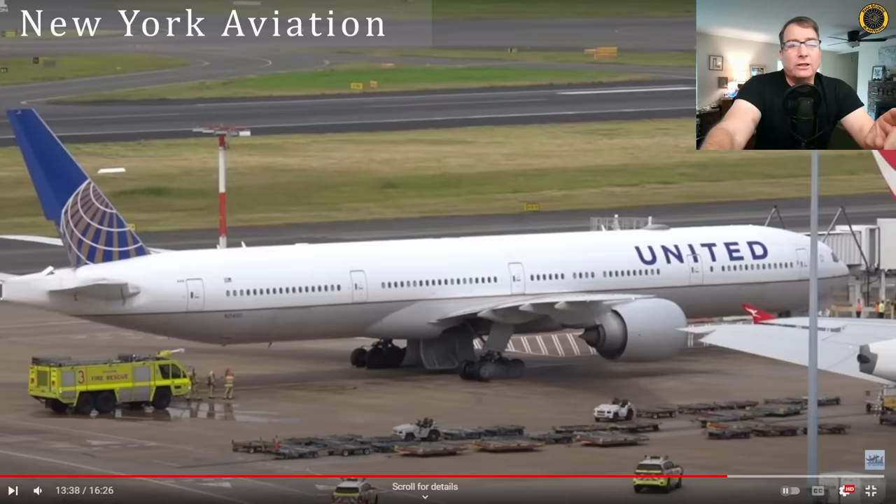All passengers deplaned uneventfully back at the gate. Great job to the flight crew of United's flight 830 out of Sydney for handling one of the most labor-intensive emergency procedures in this aircraft. But this is exactly what crews train for constantly in the simulators — the checklists are there, the training is there. Thank you for your support of this channel, especially those on Patreon who make this content possible.